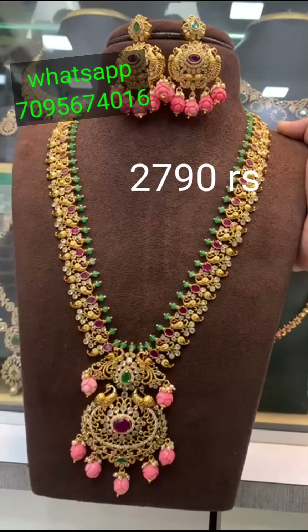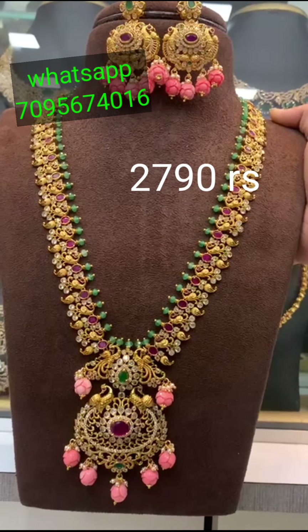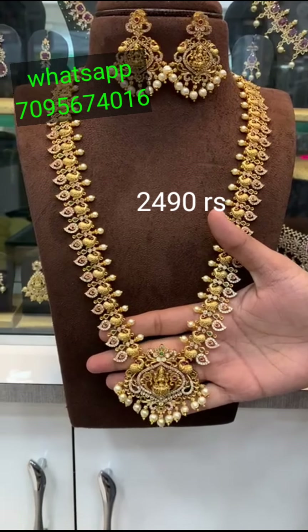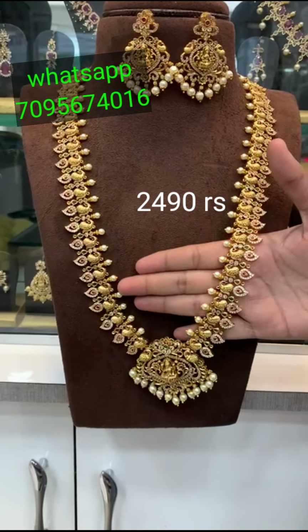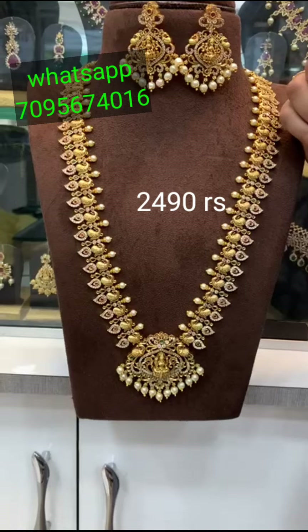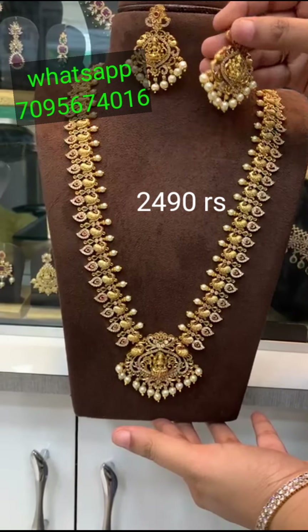Next, this is Victoria Polishing. It's a beautiful haarl — a matte finish. It's a beautiful Lakshmi necklace. It's a mango design.